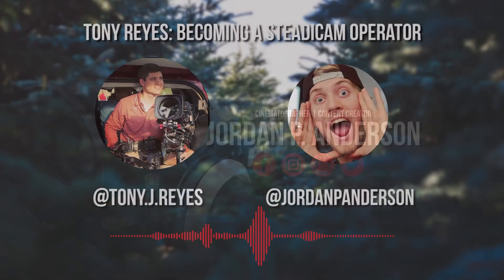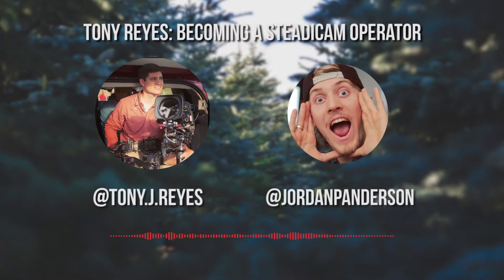Hey, Tony, what's up? How's it going, Jordan? Thanks for coming on the podcast, man. Yeah, thanks for having me. I'm actually down in Mississippi today.